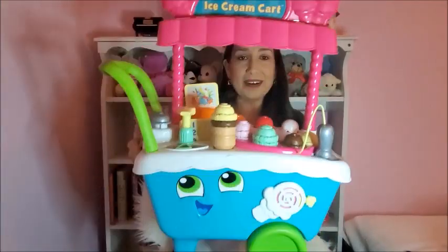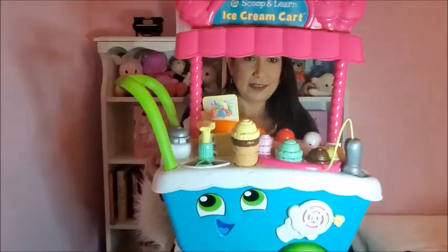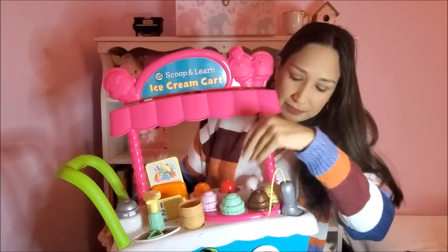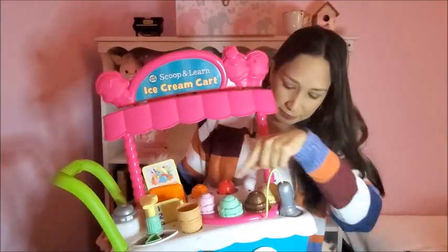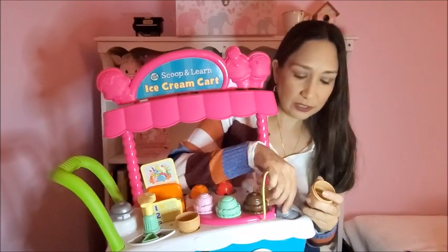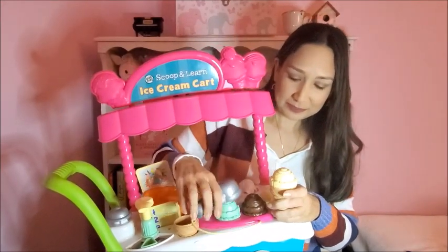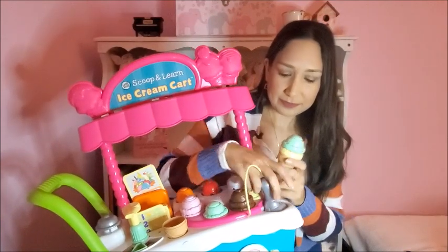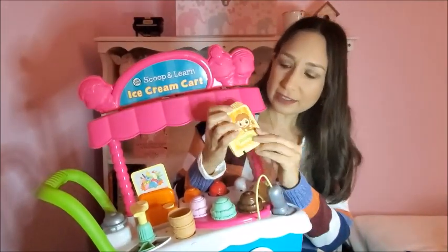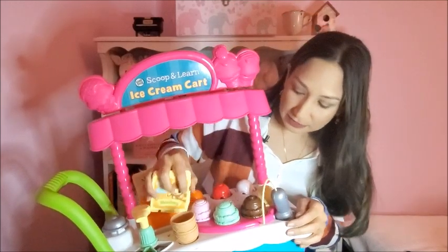The next one is this ice cream cart from the brand LeapFrog. It comes with cones, four different flavors, and toppings, so they can improve their hand coordination with the scoop. It has different cards where they can practice numbers, colors, and flavors — and it's interactive too.